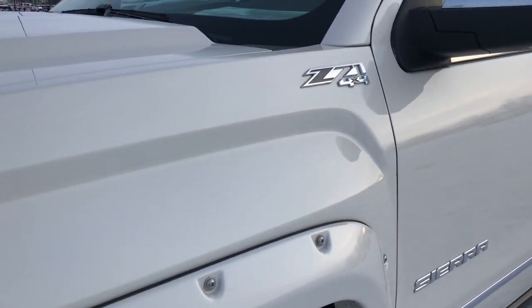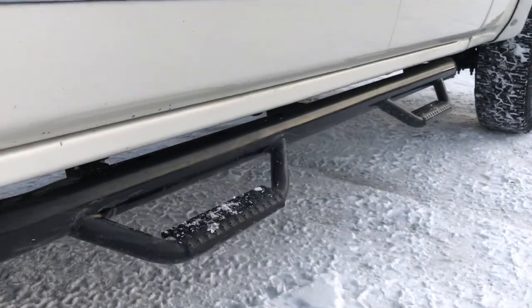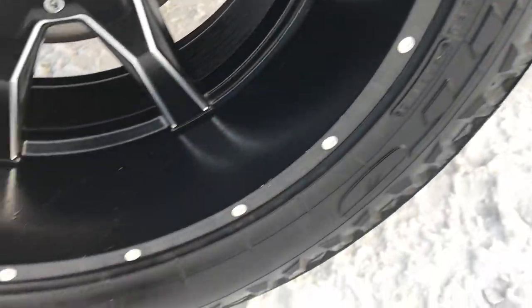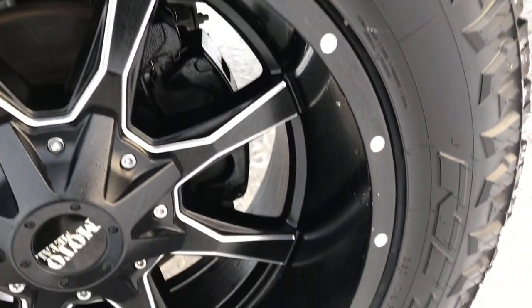It's actually White Pearl in color. We shoot all of our videos in 1080p, so if you have HD capabilities on your computer, tablet, or smartphone device, turn them on right now — because it's like you're right here looking at the vehicle with me.